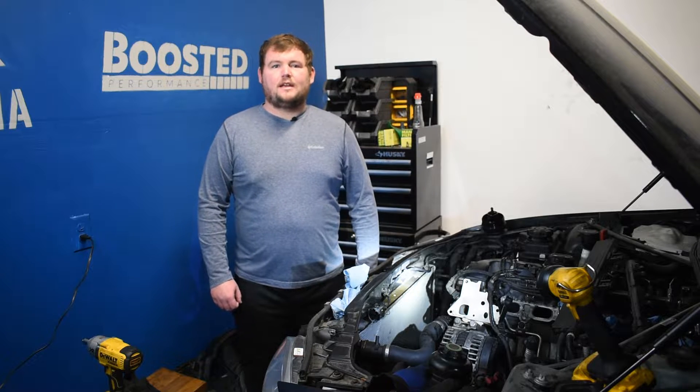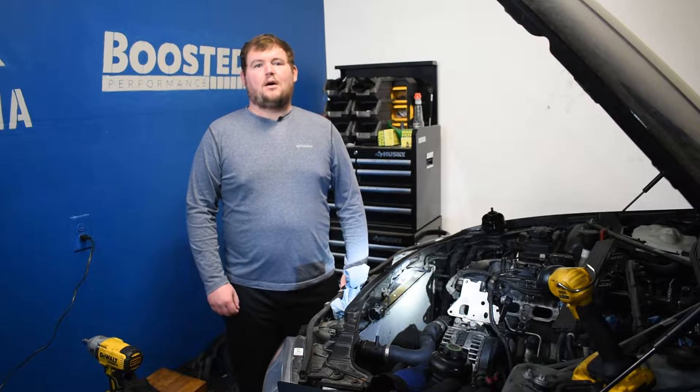Hey guys, this is Zach with 8020 Media, here today with a video on carbon buildup.